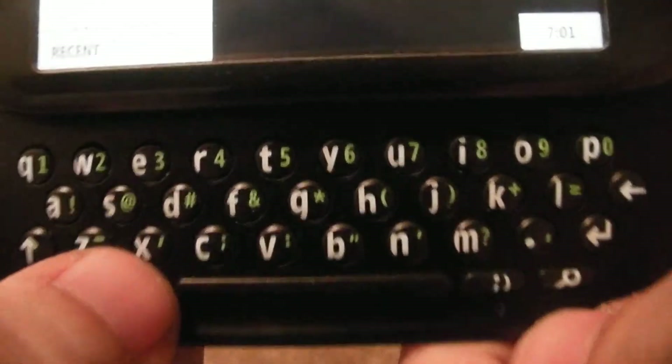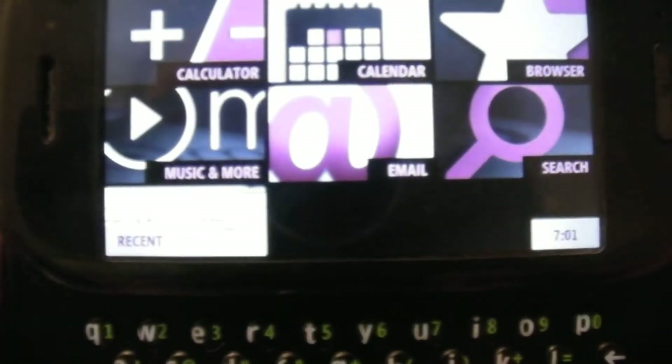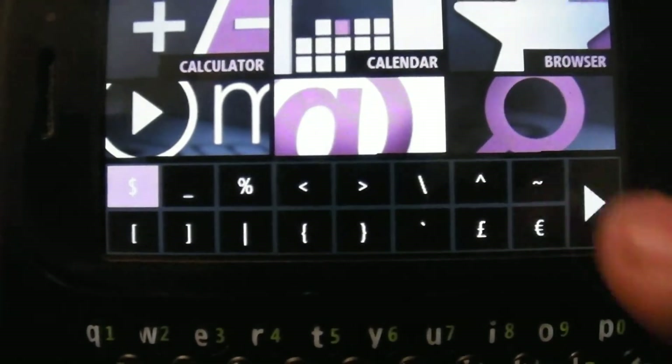This green button is just a function key to get all these numbers and symbols. And for the other symbols, it's under the emoticon button. If you hit the smiley face button, it gives you pre-made emoticons, as well as the rest of the symbols that are not on your phone. That's the keyboard — it's definitely a very nice keyboard.